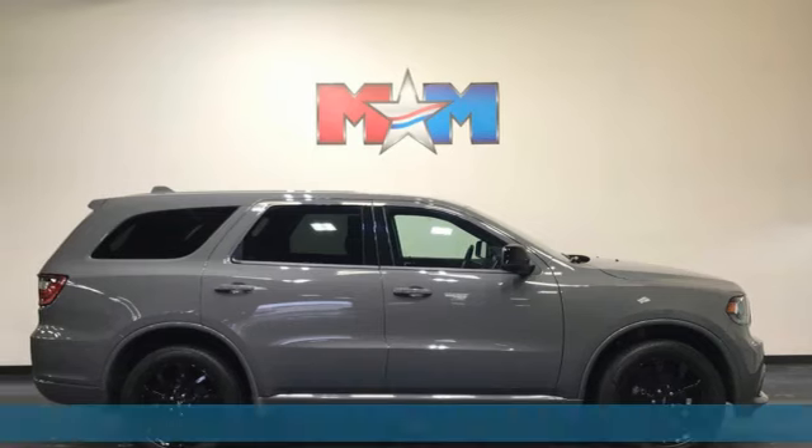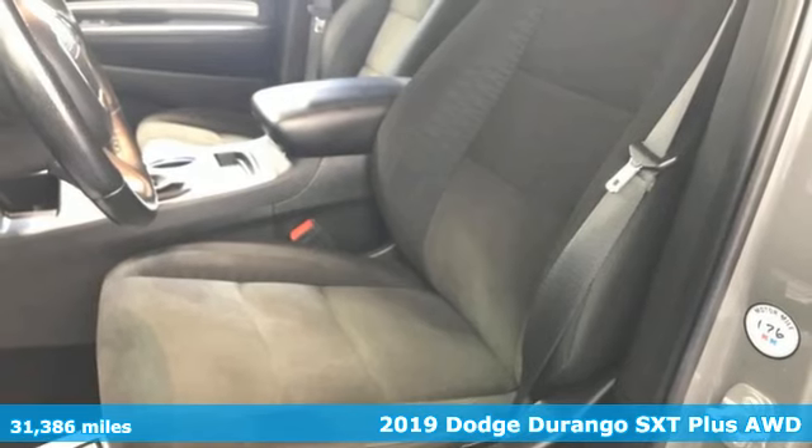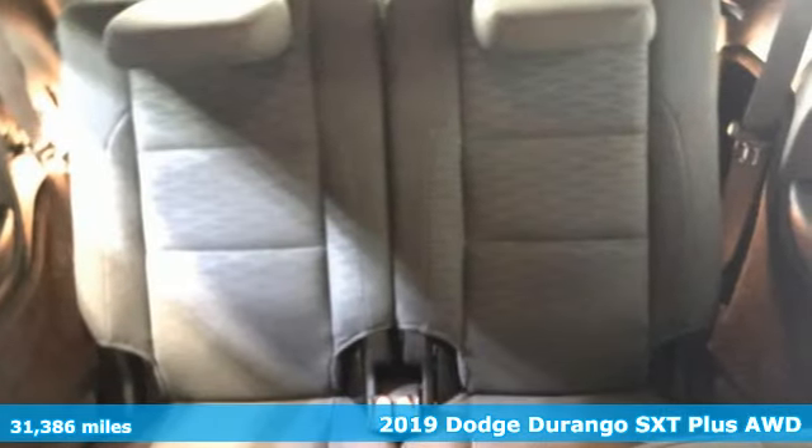Here's the 2019 Dodge Durango. With incredible power, space, and safety, adventures spring to life with the all-in Durango.